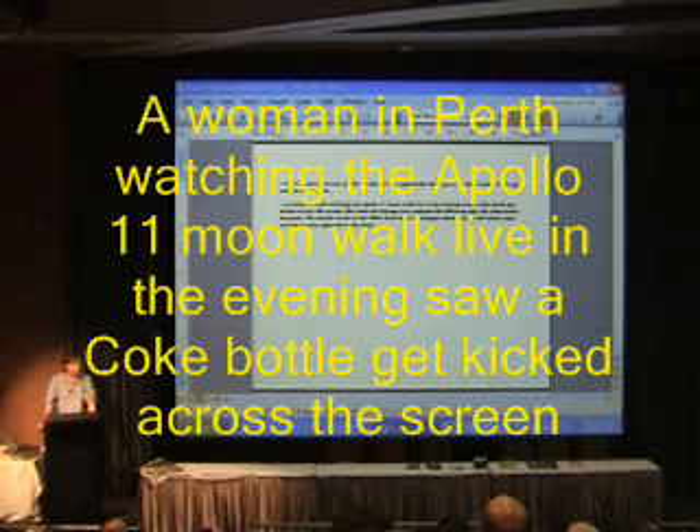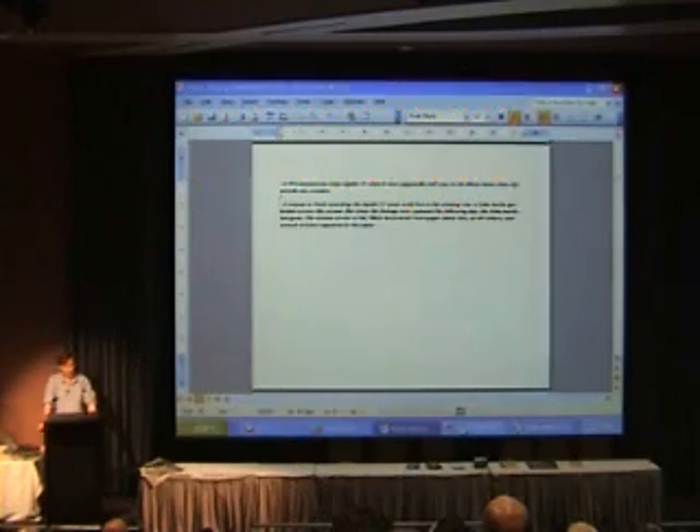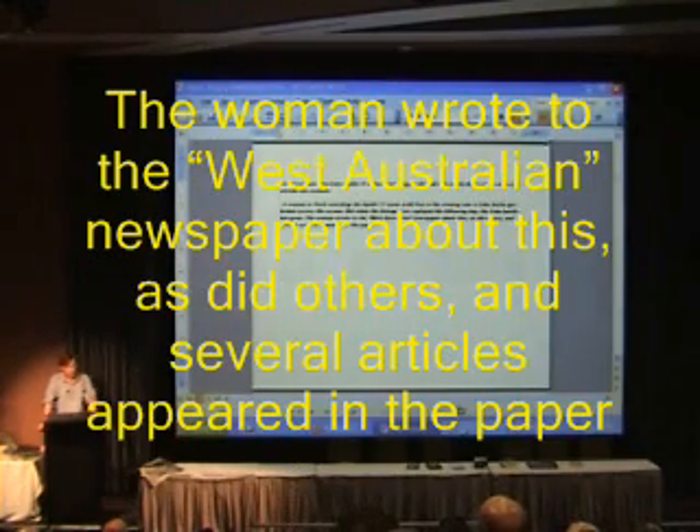And a woman in Perth who was watching the Apollo 11 moonwalk live in the evening saw a Coke bottle get kicked across the screen. But when the footage was replayed the following day, the Coke bottle had gone. The woman wrote to the West Australian newspaper about this, as did others, and several articles about it appeared in the newspaper.